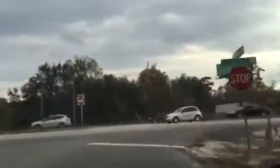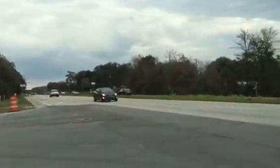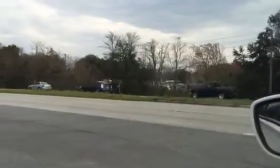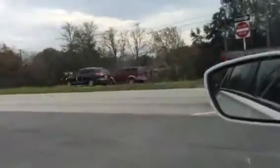Coming out onto Colonial. Down that way is the Wedgefield 520 area. You can see across the street more mobile home parks. They've got a lot of that on the way out here.